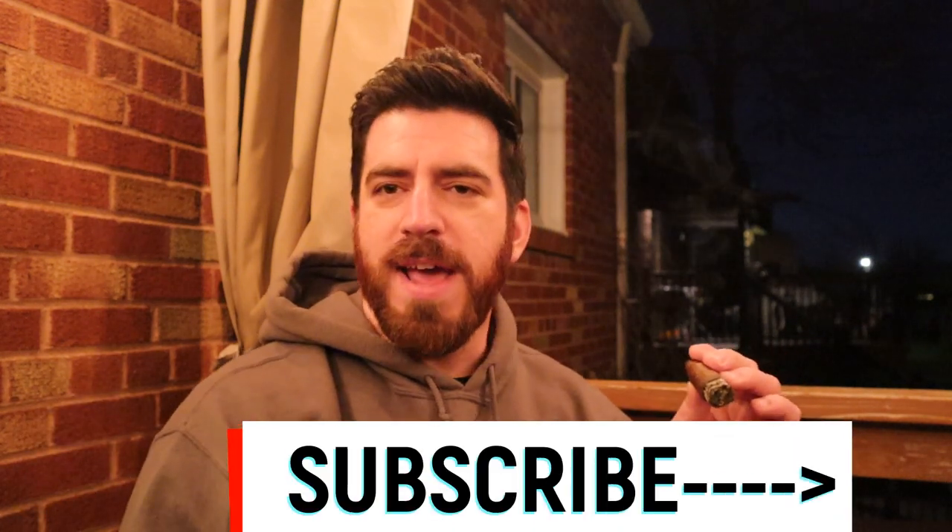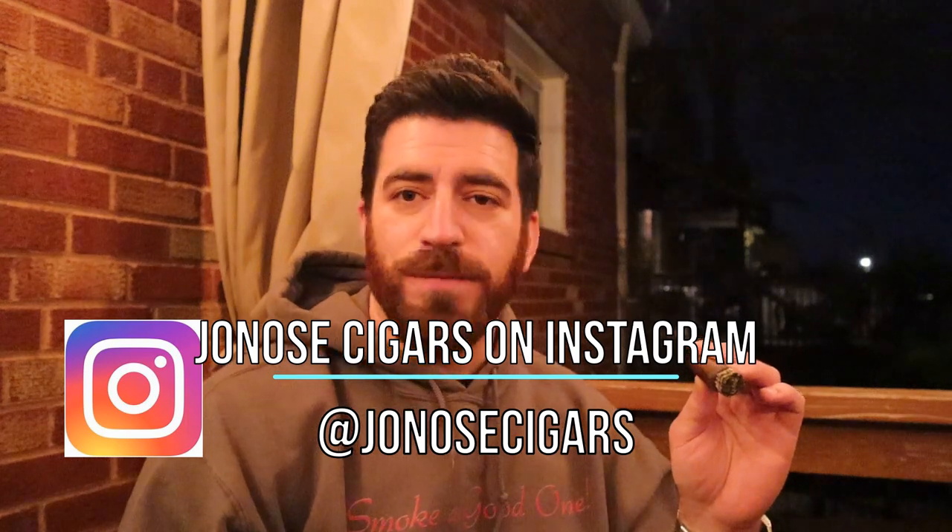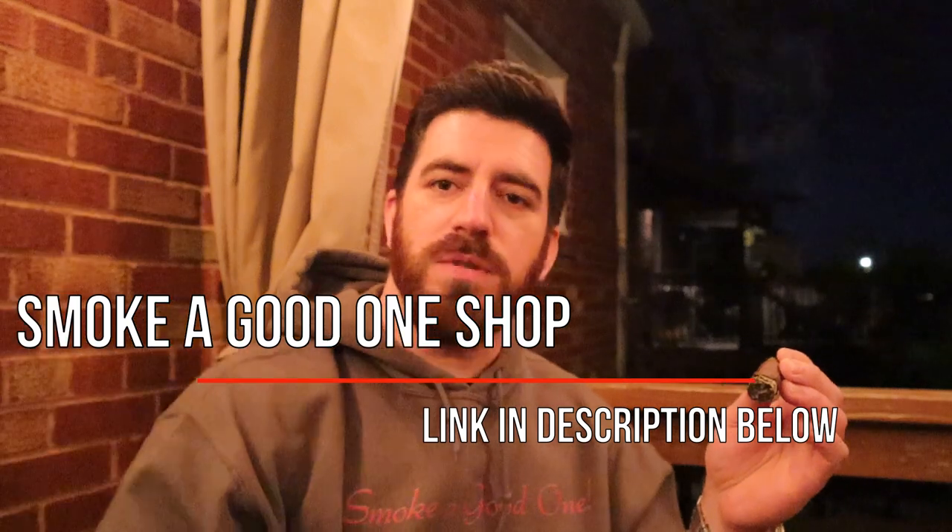Really enjoyed this one a lot — hope you'll check it out. Thanks so much for joining me for the first of the April reviews. As always, do not forget to subscribe — click that icon in the bottom right corner and hit the bell icon so you get notifications every time I release a new video. A lot of people watching aren't subscribers, so join the Smoke a Good One family. Check me out on Instagram at Jonah Cigars for written reviews with pictures showing the progression. If you wish to support this channel, head over to the Smoke a Good One shop. Hope you guys have a great April and a great Easter — until next time, smoke a good one.